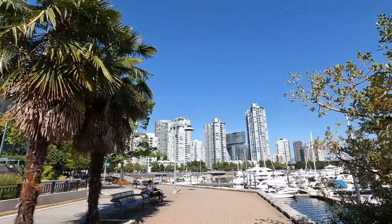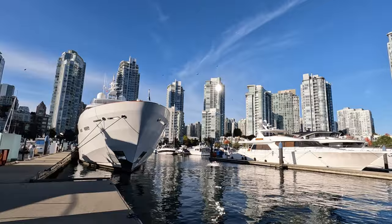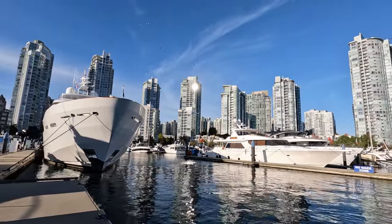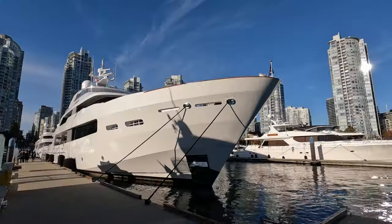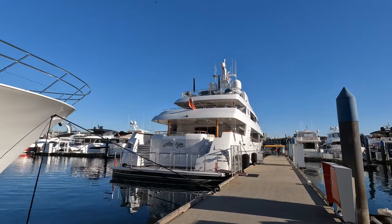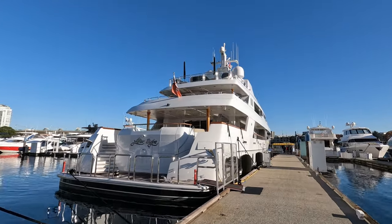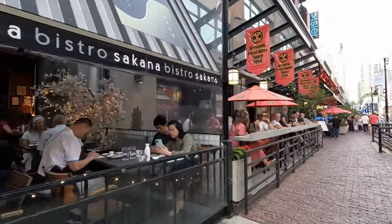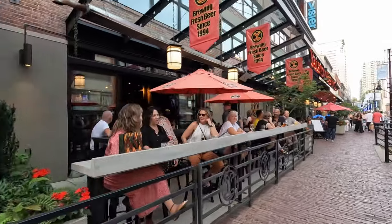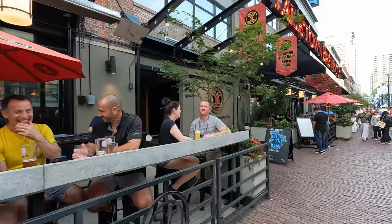We took long walks along the seawall at least once or twice a day. And having the Quayside Marina out front was pretty cool too, where we got to see some incredible boats, like this massive 150-foot yacht called After Eight. Also, just a short walk away in Yaletown was this trendy area lined with tons of attractive restaurants and patios.